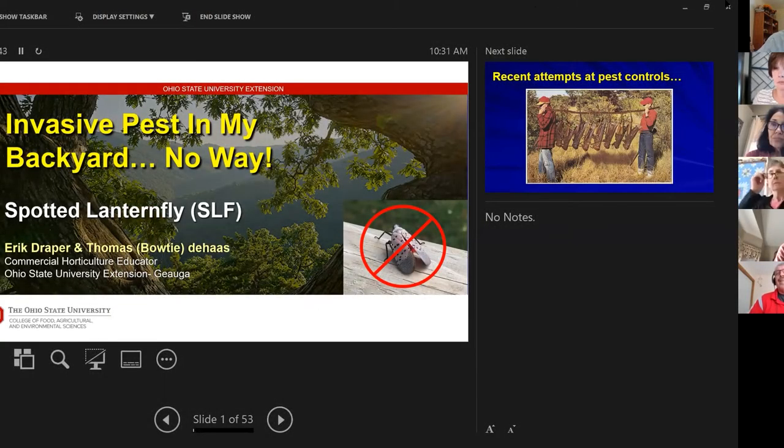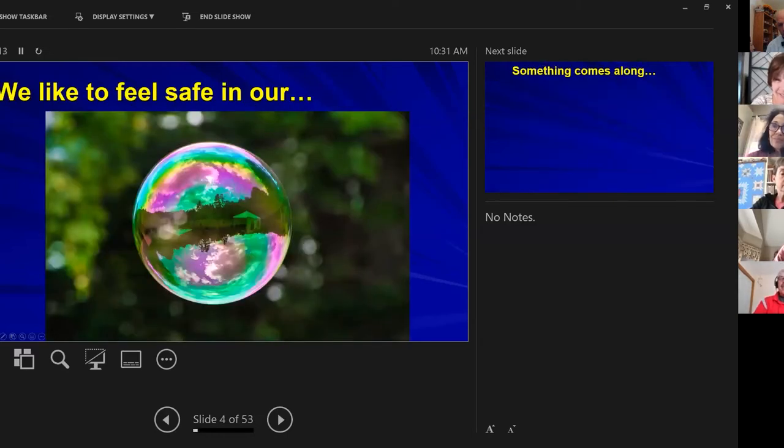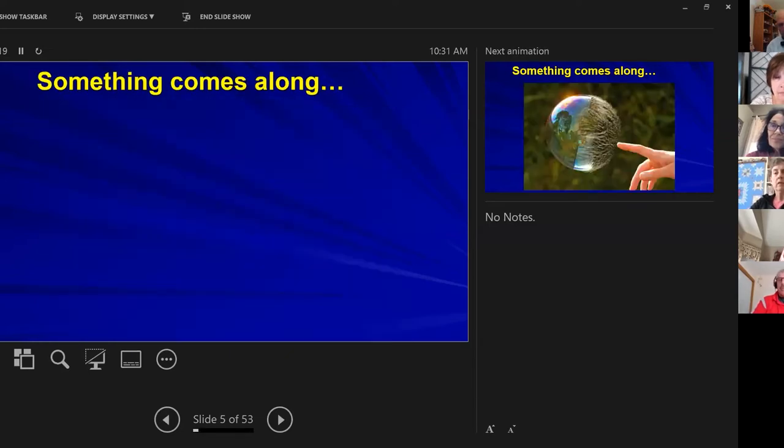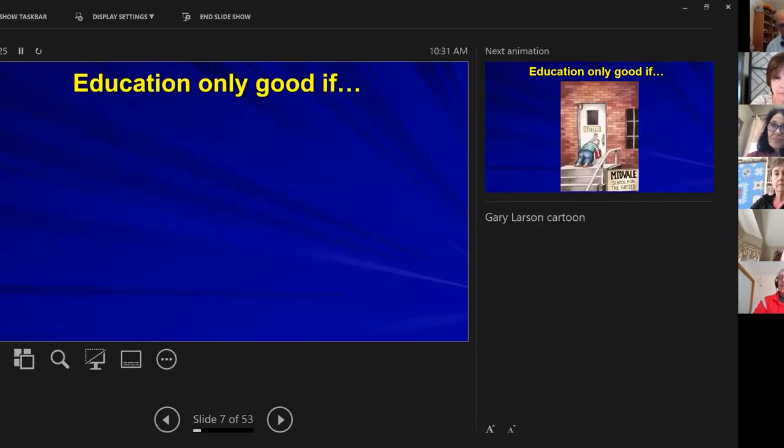Hopefully we've learned lessons from the emerald ash borer, because most often people don't care until it's in their backyard. We're trying to take a different approach — we're going to ask for your help. Here's Tom and my recent attempts at getting insects under control. It doesn't work very well. We like to feel safe in our little bubble, and something always comes along and pops it.